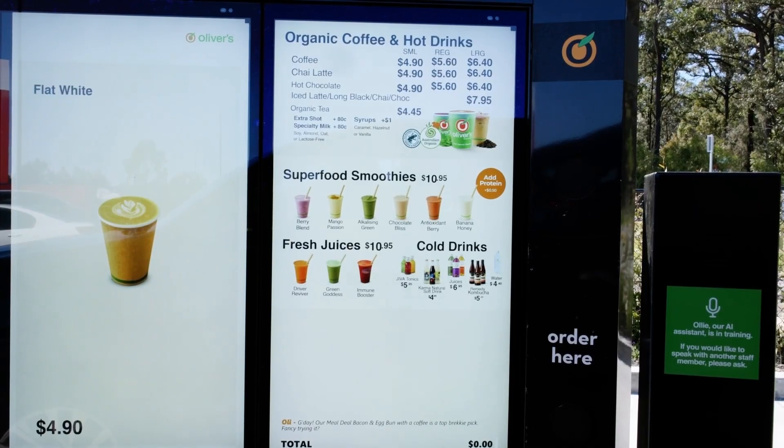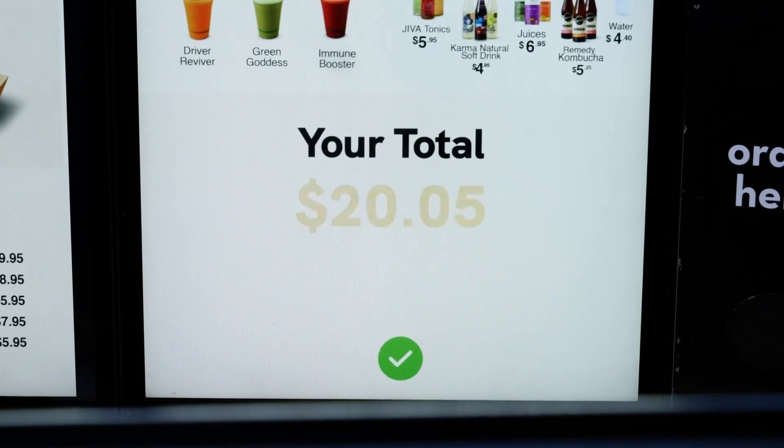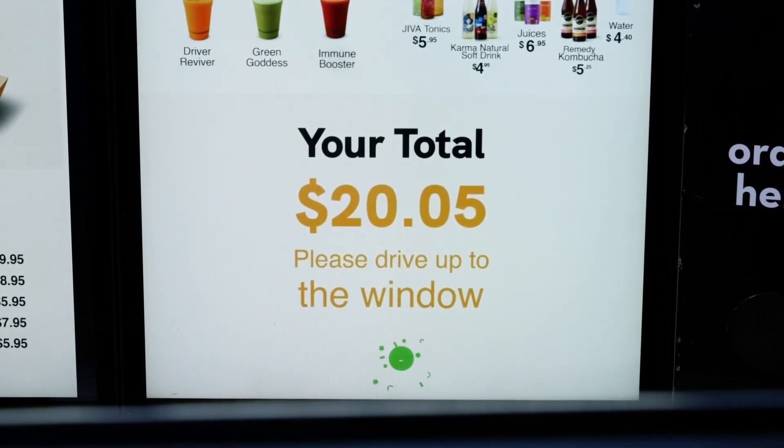What can I get for you today? Hi Oli, what is the most popular breakfast item you have? Our meal deal bacon and egg bun with a coffee is a top brekkie pick. Fancy trying it? Yes, that's fabulous. Thank you so much. Thank you for your order. Please drive up to the next window for payment.